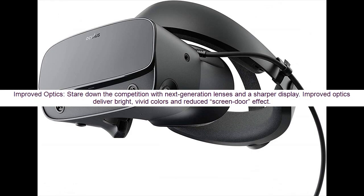Improved optics: stare down the competition with next generation lenses and a sharper display. Improved optics deliver bright, vivid colors and reduced screen door effect.